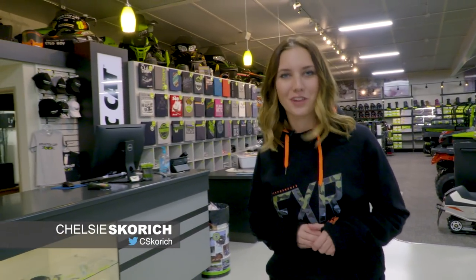Welcome to another episode of Sledhead 24-7, your show for everything snowmobile. I'm your host Chelsea Scorch, and today we are at Country Cat.